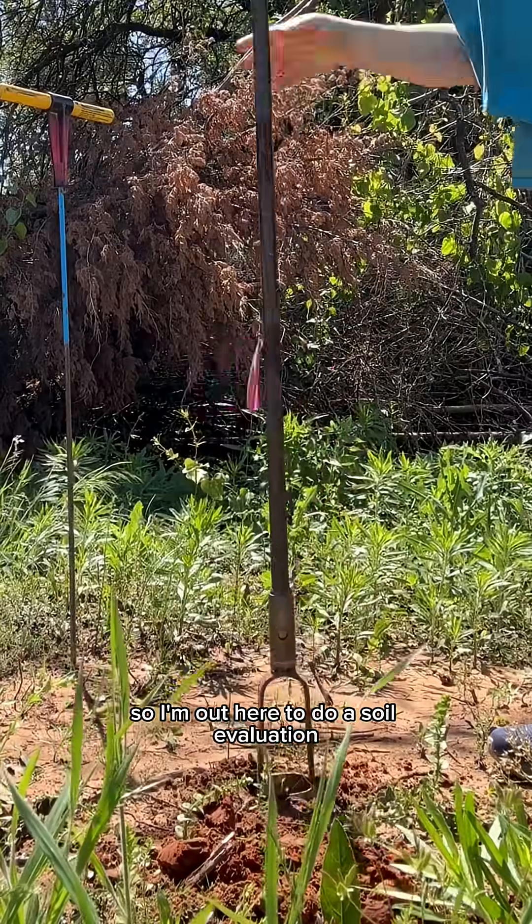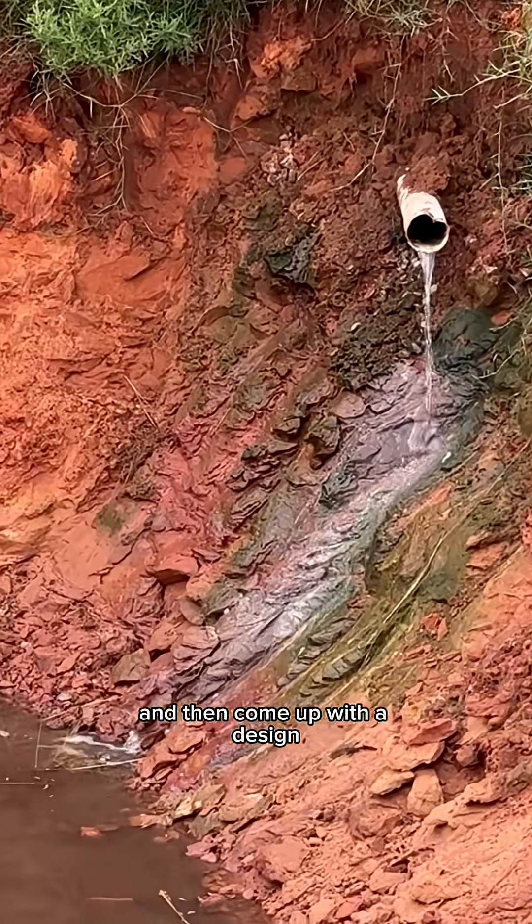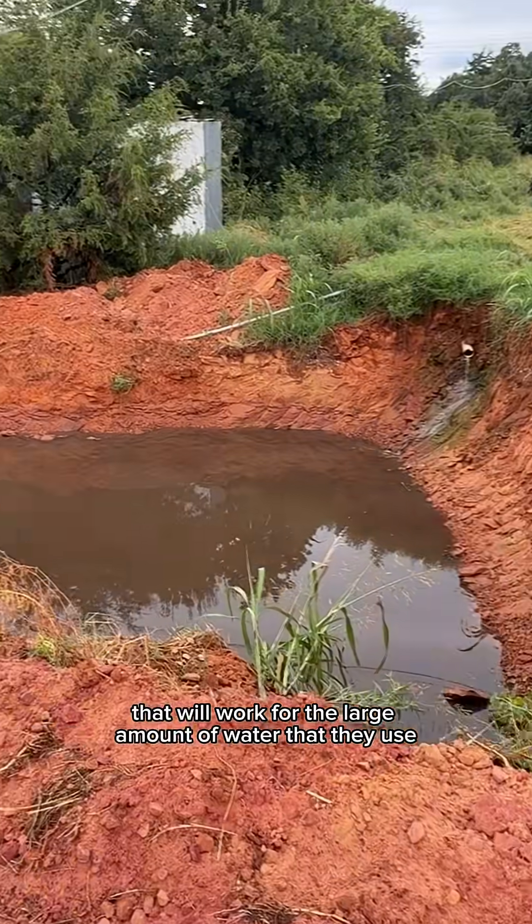So I'm out here to do a soil evaluation and then come up with a design that will work for the large amount of water that they use.